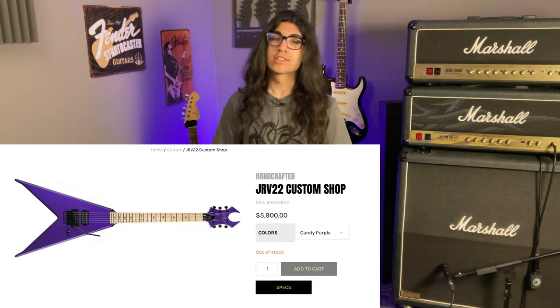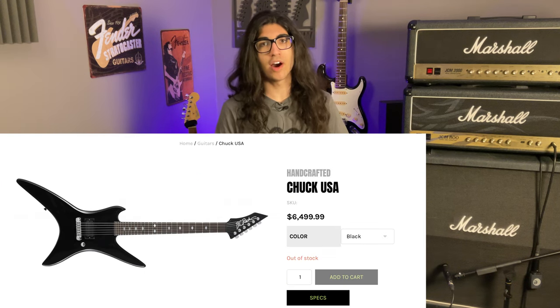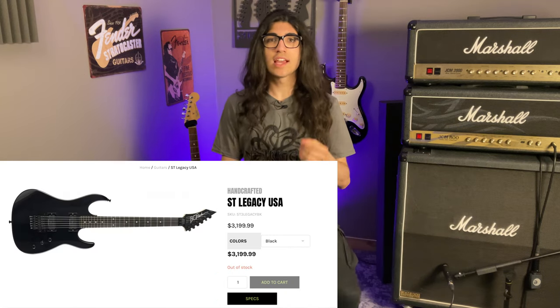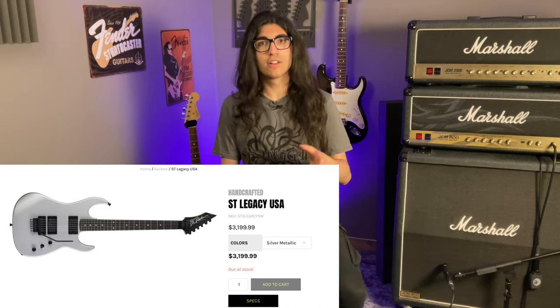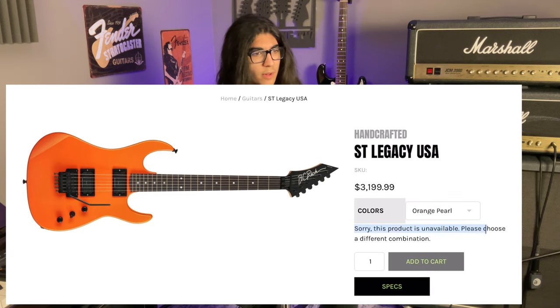Custom shop Snakeskin Gunslinger — $4,000, out of stock. Custom shop Purple JRV — $6,000, out of stock. Custom Chuck Schuldiner Stealth — $6,500, out of stock. Custom shop ST Legacy — $3,200 — black and silver are out of stock, orange and red both read 'sorry, this product is unavailable.' So black and silver sold out, but the other two never existed? This seems suspiciously like a hype thing, similar to the situation with Fortin amps — $10,000 for an amp head, but no one actually owns one and it's perpetually out of stock. It's just sitting there on the website being expensive and creating hype.